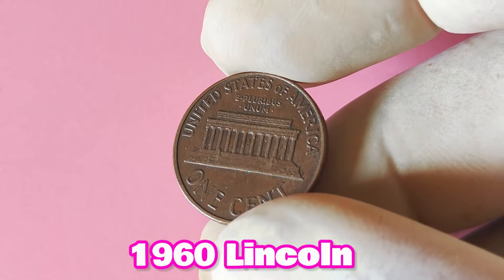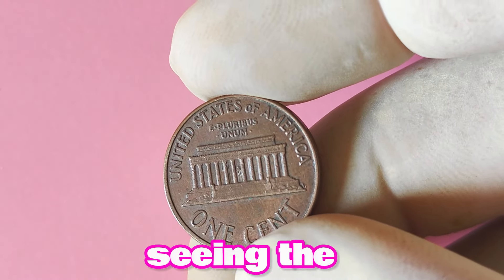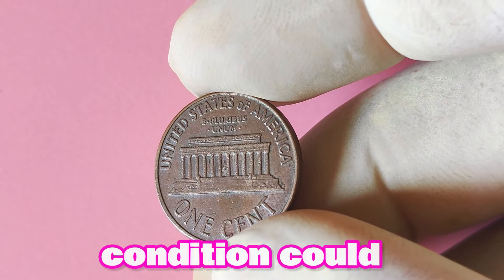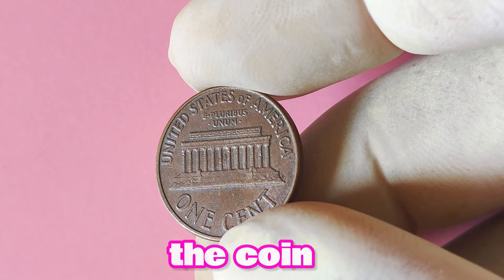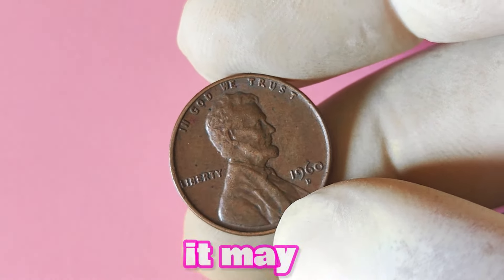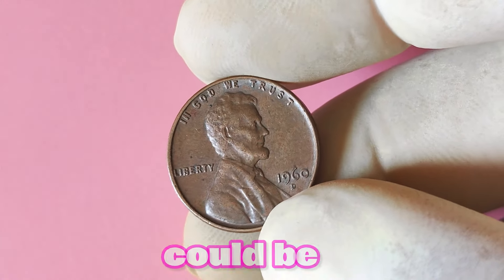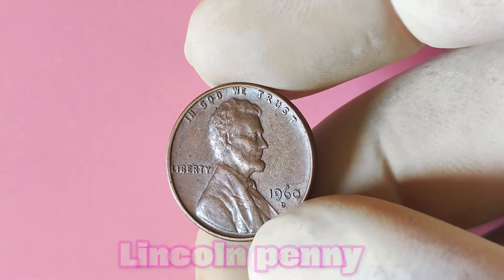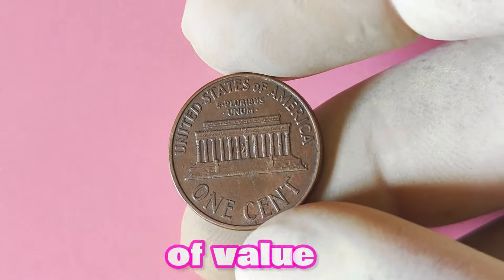How much could a 1960 Lincoln penny with a D mint mark potentially be worth? In general, a well-preserved 1960 D penny in mint condition could fetch anywhere from a few dollars to potentially hundreds of dollars, depending on the specific characteristics of the coin and current market demand. If you happen to have one in your possession, it may be worth taking a closer look to assess its condition and potential value. The 1960 Lincoln penny with a D mint mark certainly holds its own in terms of value and historical significance.